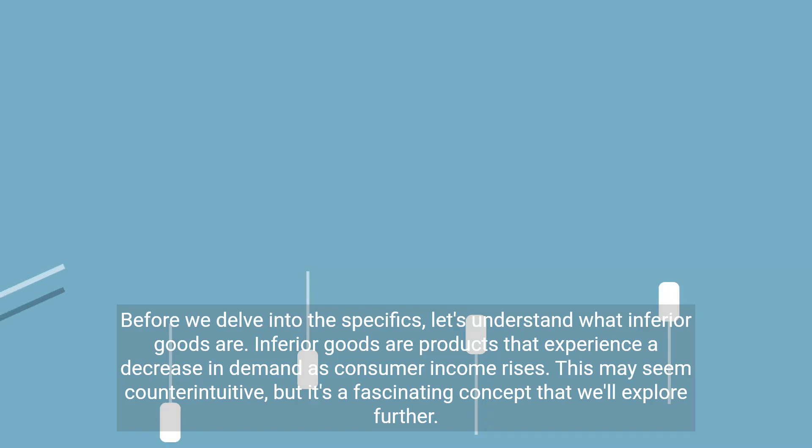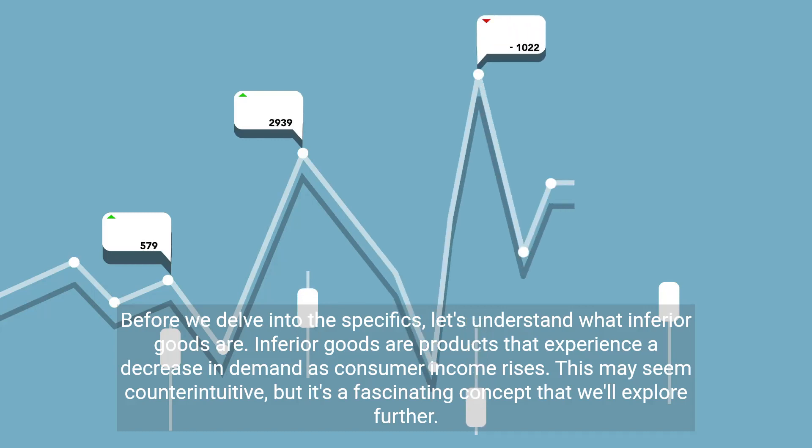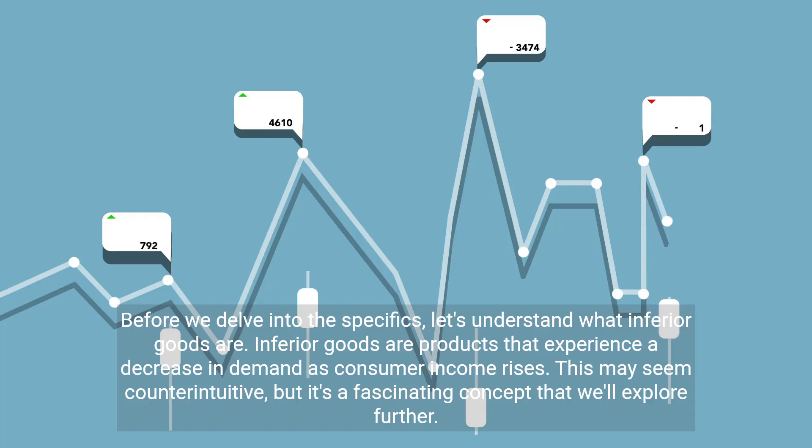Before we delve into the specifics, let's understand what inferior goods are. Inferior goods are products that experience a decrease in demand as consumer income rises. This may seem counterintuitive, but it's a fascinating concept that we'll explore further.